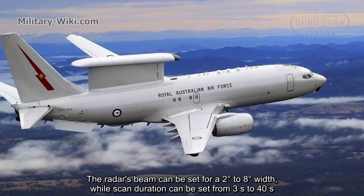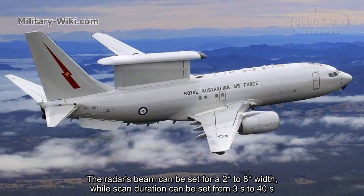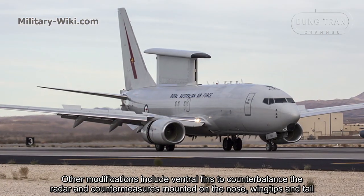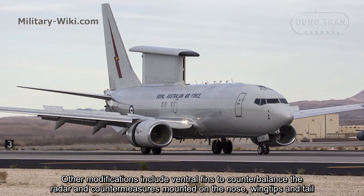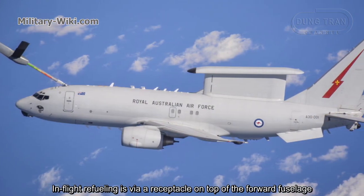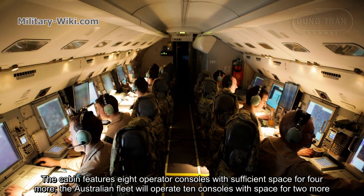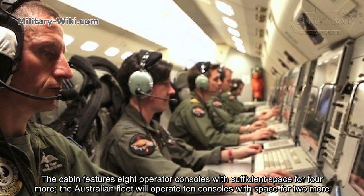Radar signal processing equipment and sensor computers are installed directly below the antenna array. Other modifications include ventral fins to counterbalance the radar, and countermeasures mounted on the nose, wingtips, and tail. In-flight refueling is via a receptacle on top of the forward fuselage. The cabin features 8 operator consoles with sufficient space for 4 more, while the Australian fleet operates with 10 consoles and space for 2 more.